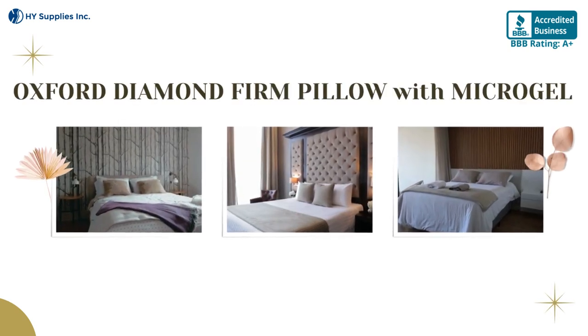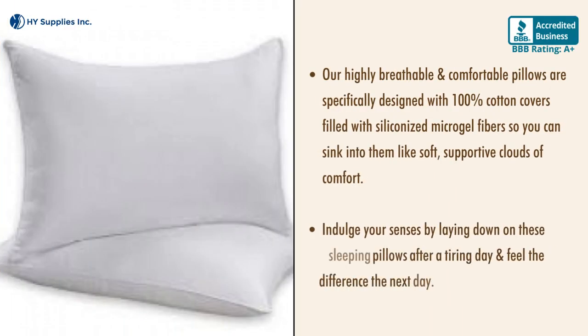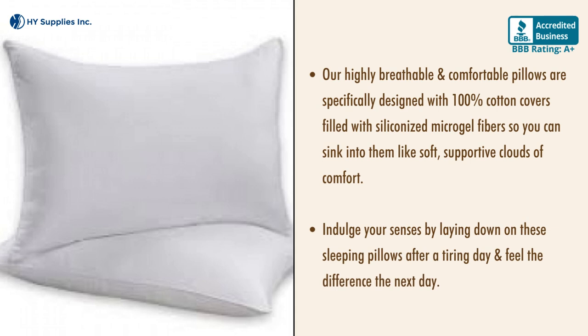Oxford Diamond Firm Pillow with Microgel. Our highly breathable and comfortable pillows are specifically designed with 100% cotton covers filled with siliconized micro gel fibers, so you can sink into them like soft, supportive clouds of comfort.